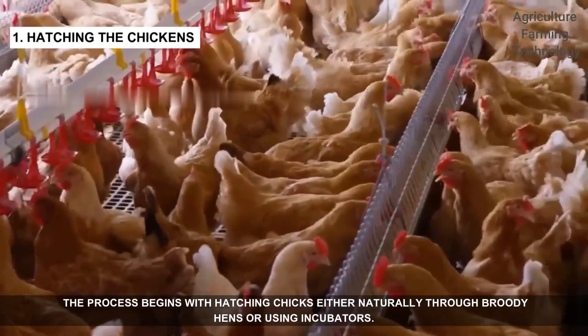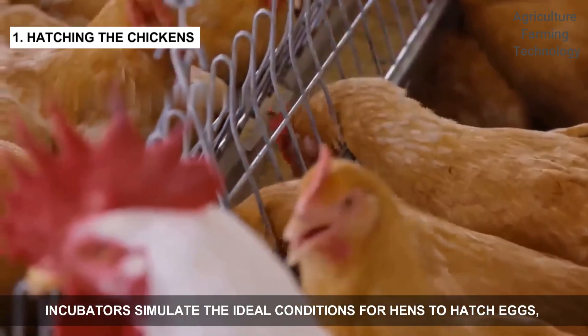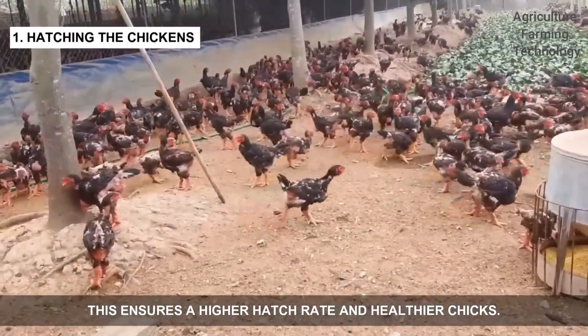The process begins with hatching chicks, either naturally through broody hens or using incubators. Incubators simulate the ideal conditions for hens to hatch eggs, maintaining the right temperature and humidity. This ensures a higher hatch rate and healthier chicks.